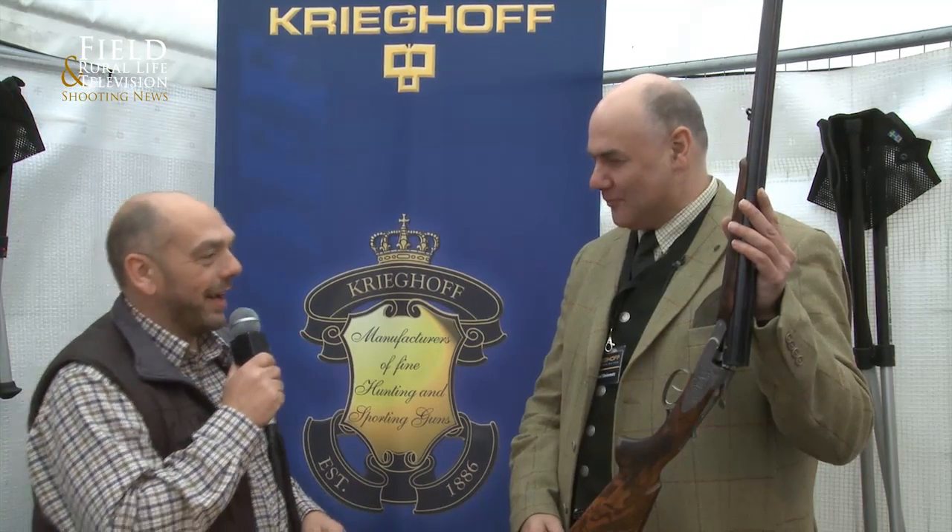Welcome to the Royal Life Shooting News. We're here up at Newark at the British Shooting Show, again on the Krieghoff stand. I really do love meeting up with these gentlemen. Michael, good morning and some fantastic rifles.